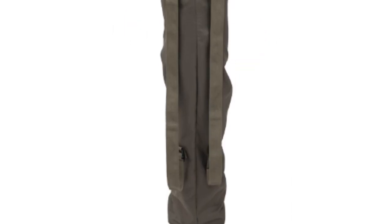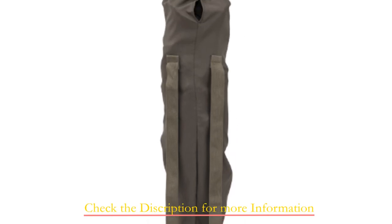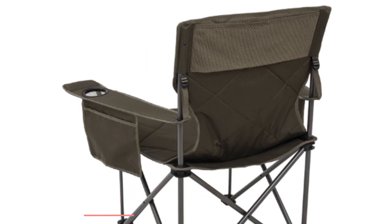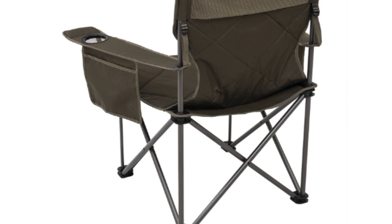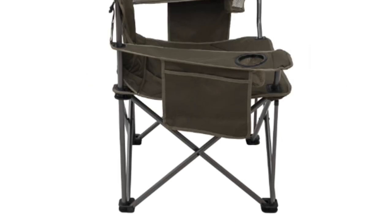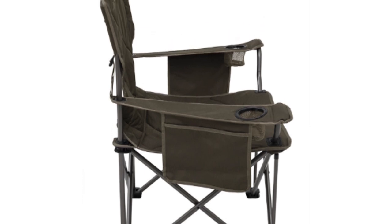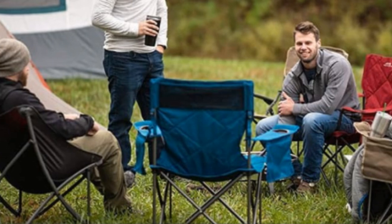Experience unmatched convenience with more pockets than your standard folding chair. The seat back boasts a mesh organizational pocket, while each armrest includes handy stash pockets for easy access to your essentials. Designed for on-the-go adventurers, the compact folding quad portable chair ensures effortless storage and transport.